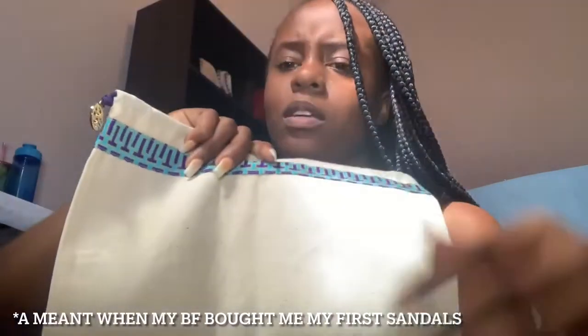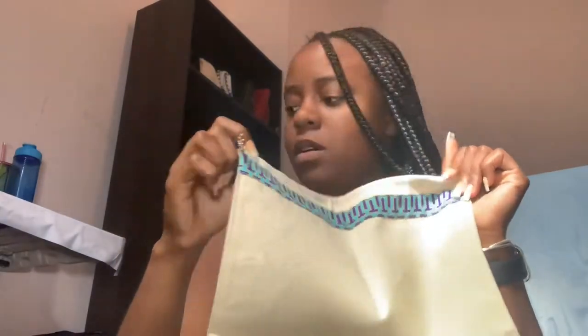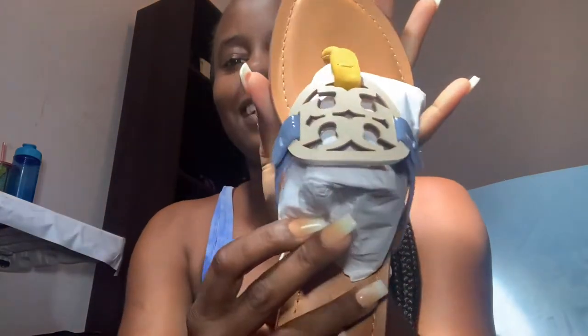So in the box, it has a dust bag. The first time I had my Tory Burch, it didn't come with a dust bag and I was so pissed. I really wanted a dust bag. I'm happy for this dust bag. You ready? So here it is. Oh my god, it's so cute.